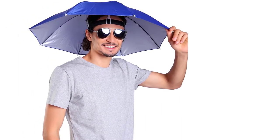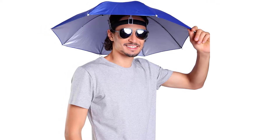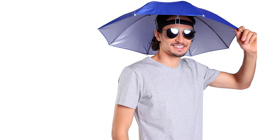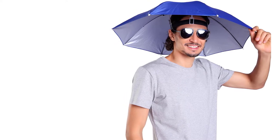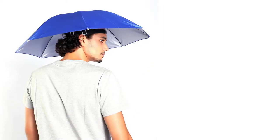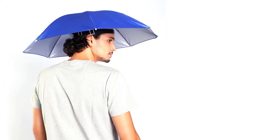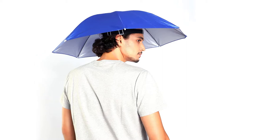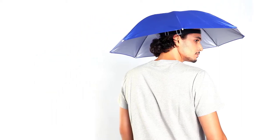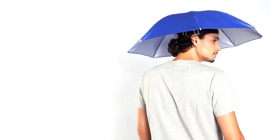Additionally, you will love the fact that it comes with a lightweight design to facilitate portability. Moreover, it comes with a compact, small design, so you can conveniently store it when not in use and easily carry it on the go. To reinforce its structure, this product features 8 metal ribs that conveniently close and open.